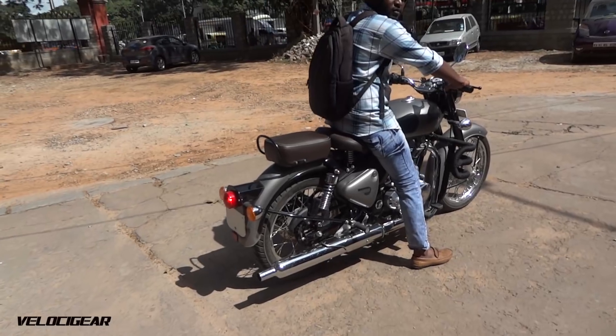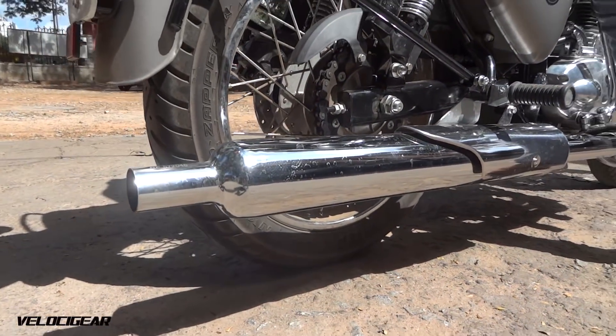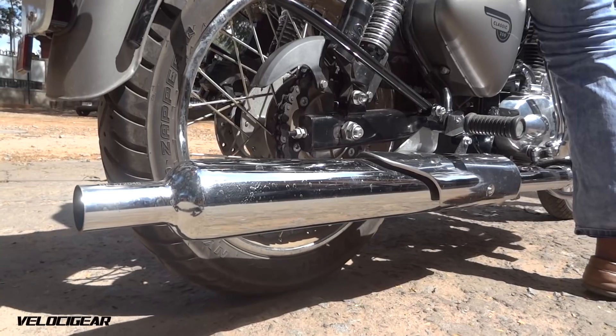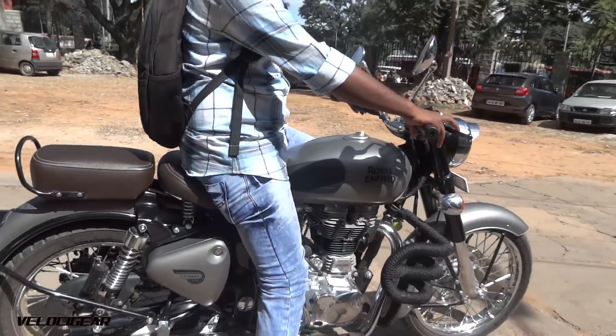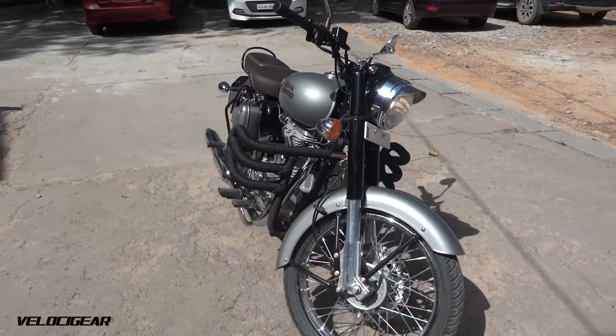Let's check out the exhaust note of this Classic 350. That was a small walk around video of the Classic 350.